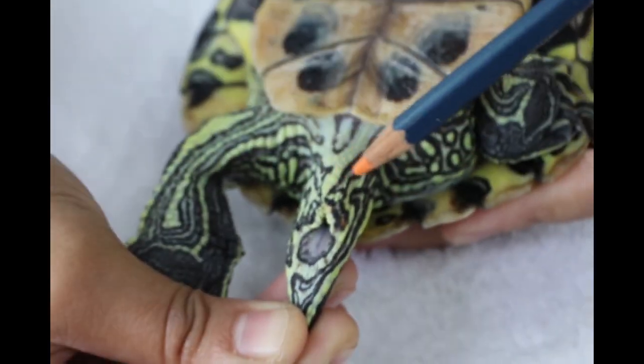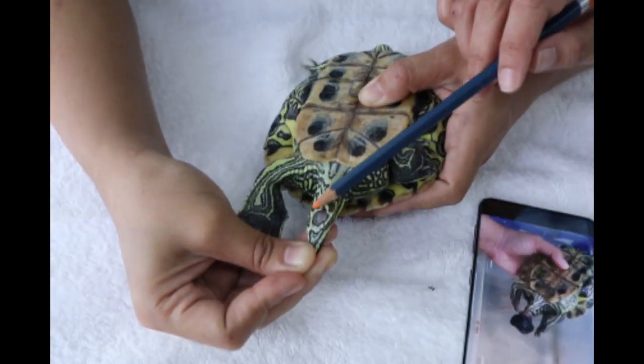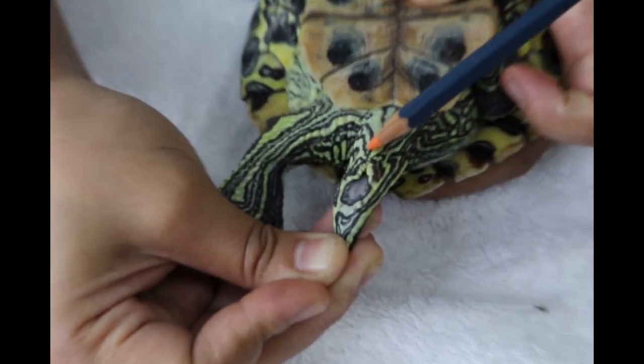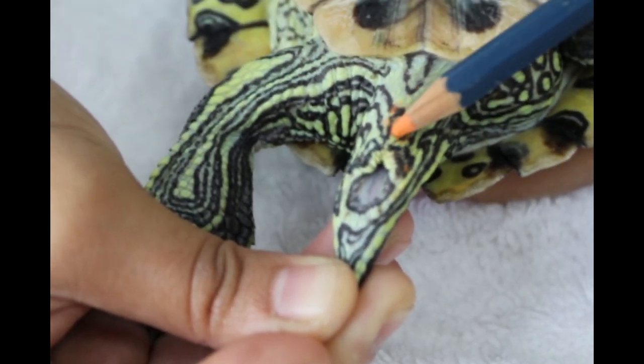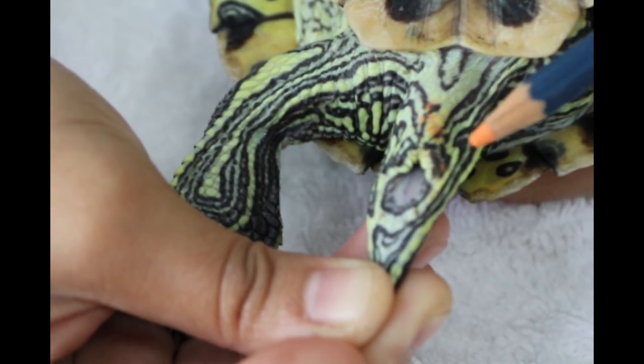Now, as you can see, today on day 13, this red-eared slider has no more problem with the prolapse or protruding enlarged male organ, because surgery has been done to amputate it.